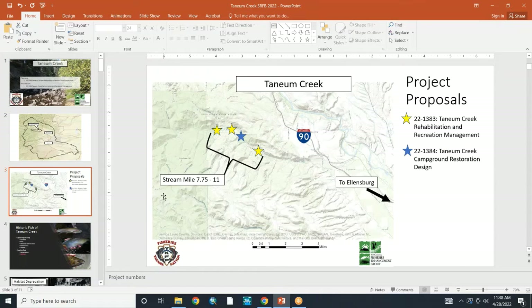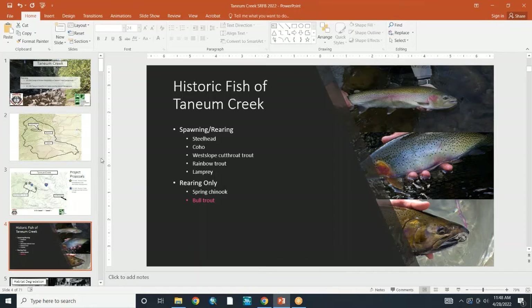The project proposals are Tainham Creek Rehabilitation and Recreation Management, indicated by the Yellow Stars, and then the Tainham Creek Campground Restoration Design, indicated by the Blue Star. Historic fish use includes spawning and rearing species, and rearing-only species. Bull trout are highlighted in pink because they are not currently present; the rest in white are present in Tainham Creek.